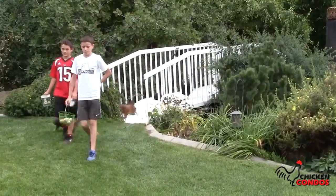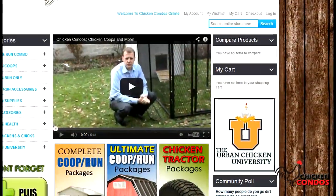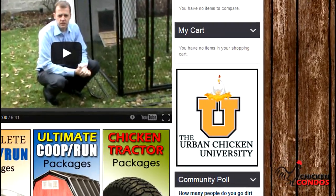You'll learn all about raising backyard chickens absolutely free. Simply click on the Chicken University button to access educational videos for the novice and the pro. On this website, each one of our products is featured in its very own video that provides you with all the information you could possibly want — the features, the benefits, how it works, and even assembly instructions. Just click on the accessories button to find out all the information on all of our really cool products.